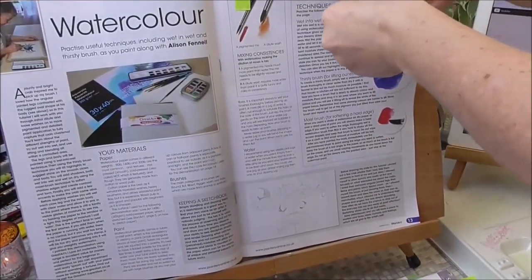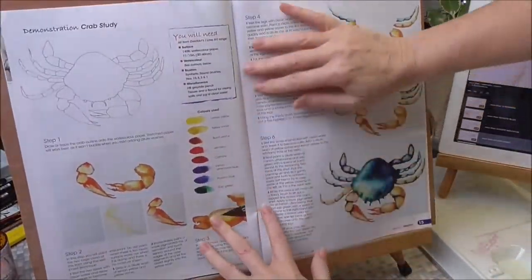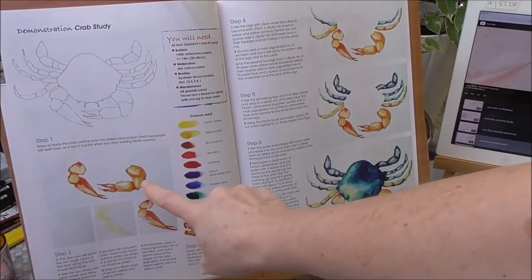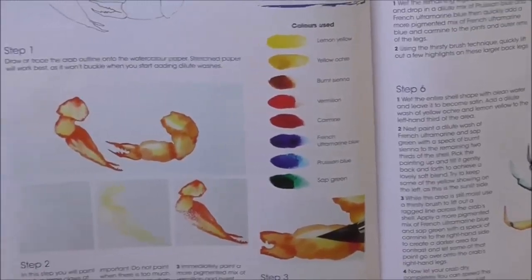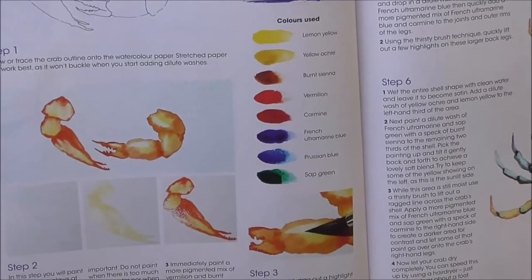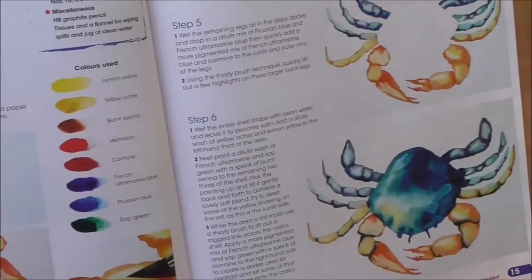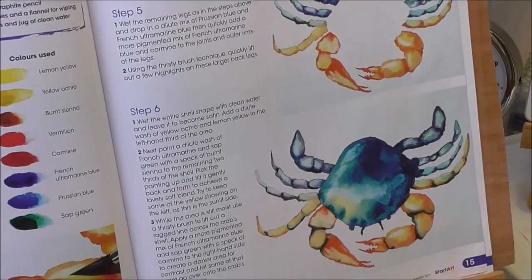No matter how rough your initial drawings are, that keys you into your subject and gives you more feeling when you come to do the painting. I also talked about watercolour techniques like thirsty brush and moist brush, then getting on to the crab.